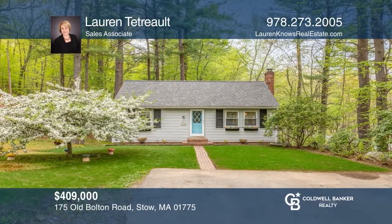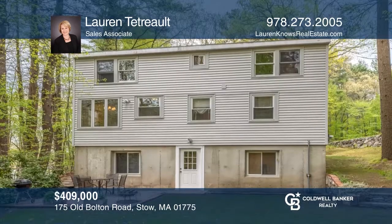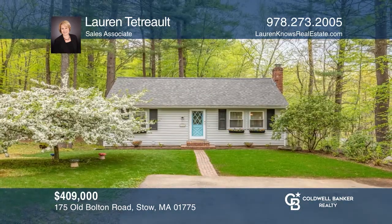This four-bedroom, one-and-a-half bath dormer Cape Cod will capture your heart with three finished levels and one beautiful acre adjoining conservation land. Think this could be the perfect home for your family? Check it out today by calling Lauren Tetrault.